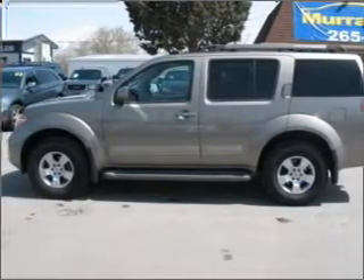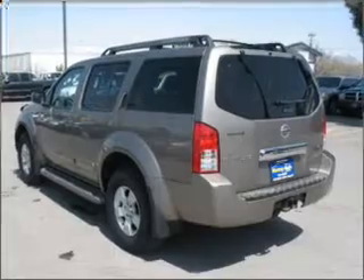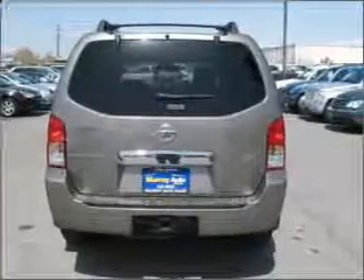With a solid 6 cylinder engine connected to a smooth shifting 5 speed automatic transmission. Premium wheels lend a distinctive appearance. Anti-lock brakes help you bring your vehicle to a safe stop.